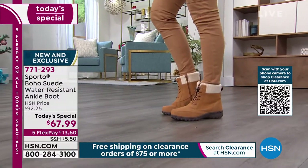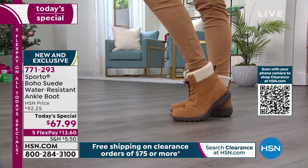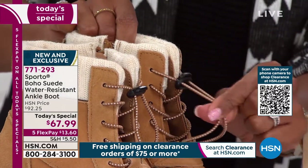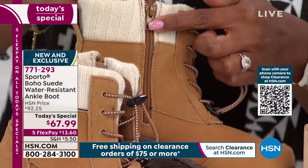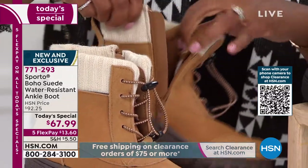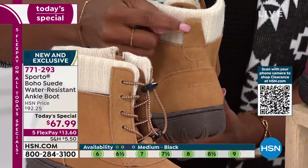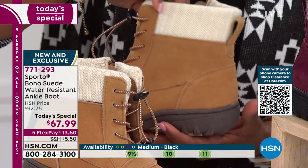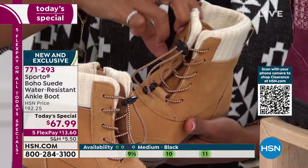Check out that toggle in the front — you've got these cords so you don't have to deal with laces, which is a headache on other hiker-style boots. Once you set the toggle the way you like it, you use the inside zip to get in and out of your boot. You've also got a little pull tab on the back behind that sweater collar for extra help.